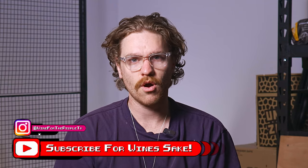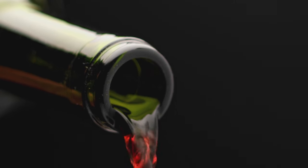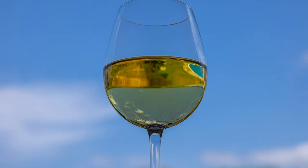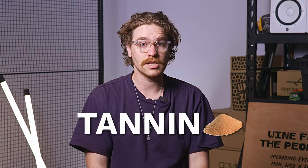We're back with another episode of Wine for the People. My name is Noah. If you have not watched this part of the show, this is where we dive deep into some of the more scary things about wine — whether it be varieties — but today we're actually going to talk about a structural component of wine, and that's one that a lot of people get quite scared of: tannin.